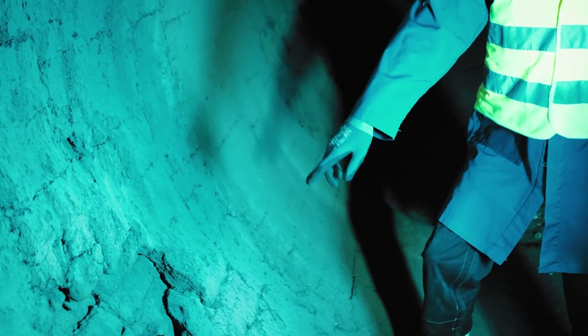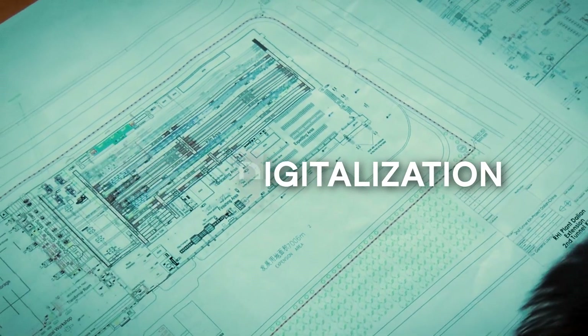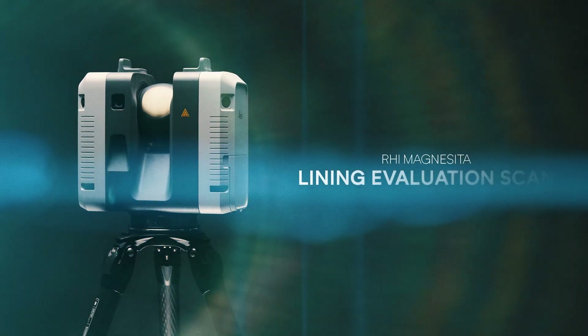Furthermore, they lack digital documentation and recording, which may result in less accurate forecasts and limit lining optimization. RHI Magnesita has developed a new rapid and non-destructive method to measure the remaining thickness of a rotary kiln lining: the Lining Evaluation Scan.